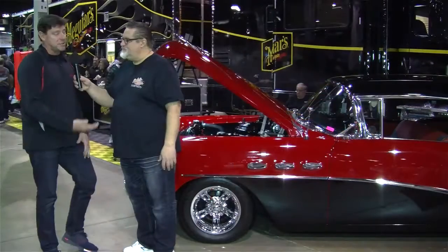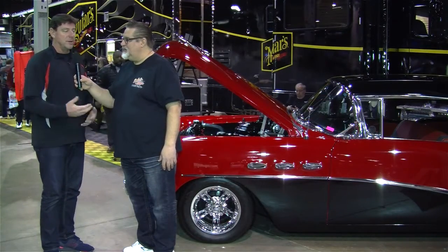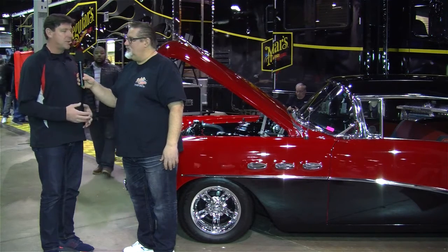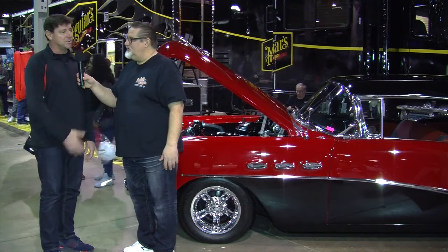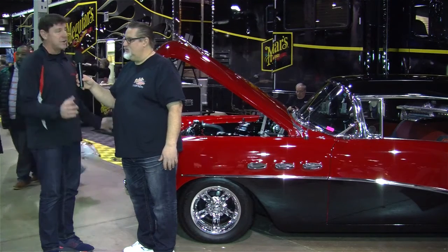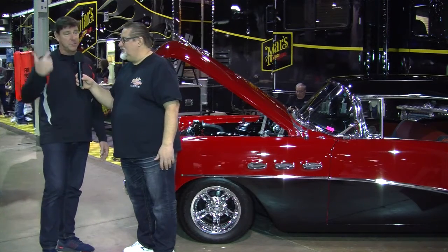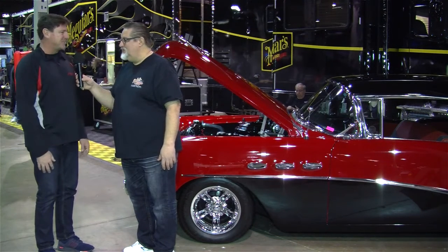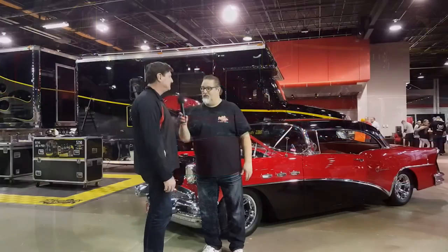And this is a driver. The underneath is treated, of course, and nice-looking, but it's a show car that you can drive. And he certainly has a lot of enjoyment with it and drives it all over the place. So we drove it, actually, from the south suburbs up to here in Chicago in the middle of winter, and drove it and cleaned it up here in the show and just having a good time.